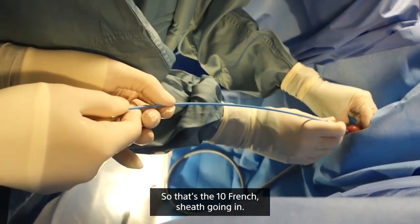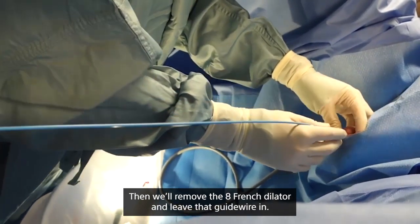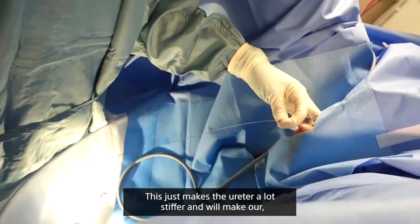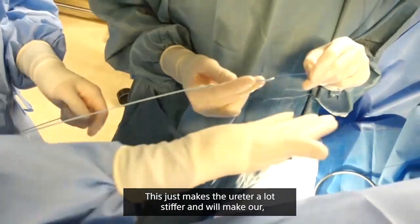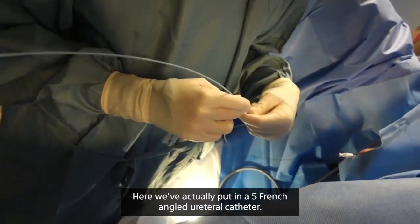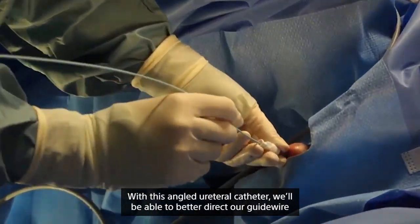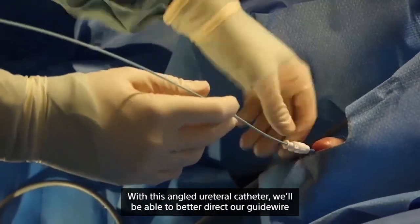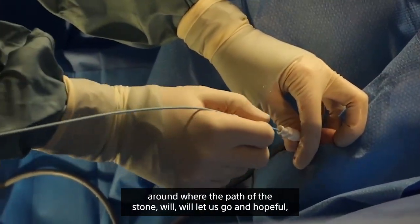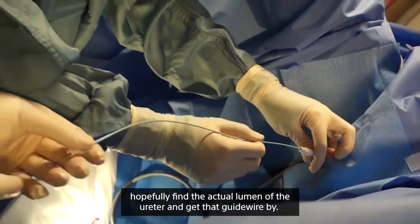The 10 French sheath goes in, then we remove the 8 French dilator and leave the guide wire in. This makes the ureter a lot stiffer — pushing that rope uphill becomes a lot easier. Here we've put in a 5 French angled ureteral catheter. With this angled catheter we'll be able to better direct our guide wire around where the stone will let us go, hopefully finding the actual lumen of the ureter and getting the guide wire by.